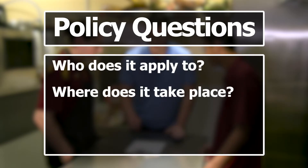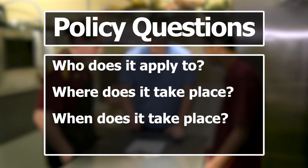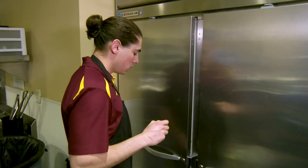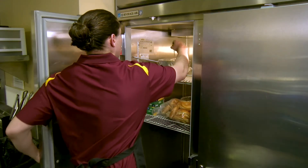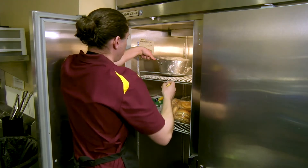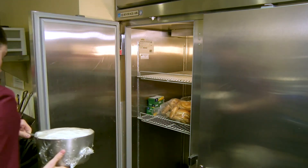Your policy should also include corrective actions so employees know what to do if something goes wrong or isn't done correctly. For example, if after six hours a food's temperature still hasn't been reduced to 41 degrees Fahrenheit, then it must be discarded.